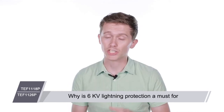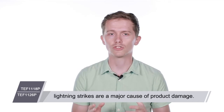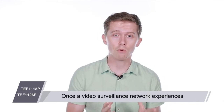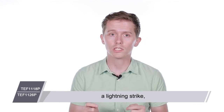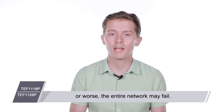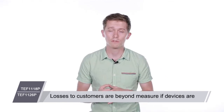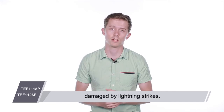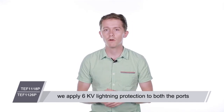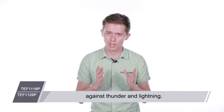Why is 6 kilovolt lightning protection a must for a dedicated monitoring switch? For video surveillance, lightning strikes are a major cause of product damage. Once a video surveillance network experiences a lightning strike, some PoE switches may be damaged, or worse, the entire network may fail. Losses to customers are beyond measure if devices are damaged by lightning strikes. Therefore, we apply 6 kilovolt lightning protection to both the ports and power modules of these two switches to protect them against thunder and lightning.